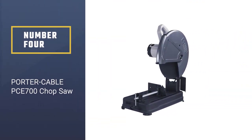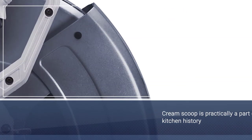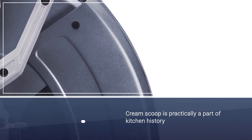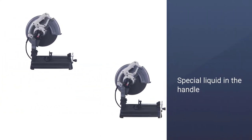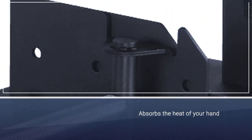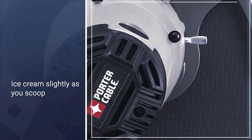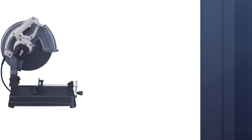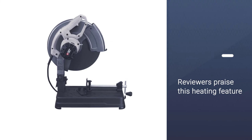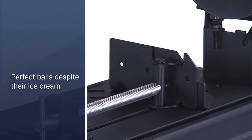Number four: the Porter Cable PC700 chop saw. The PC700 is user friendly — the quick-release clamp allows you to easily remove material waste, dropping it into waste bins, and the cutting fence is easily adjusted to the angle you need. The saw comes with a 3,800 RPM motor with removable brushes, and the cutting fence features a miter adjustment of up to 45 degrees, making it ideal for inexperienced users.